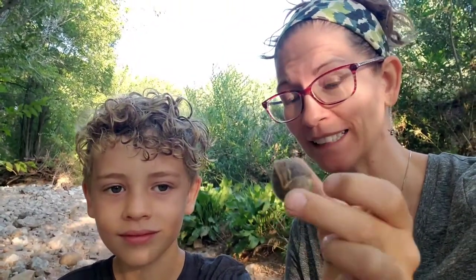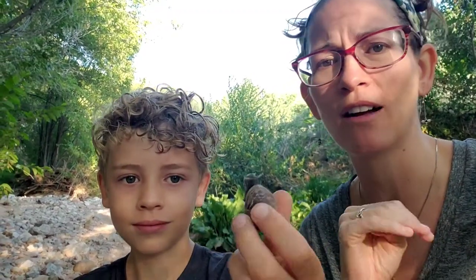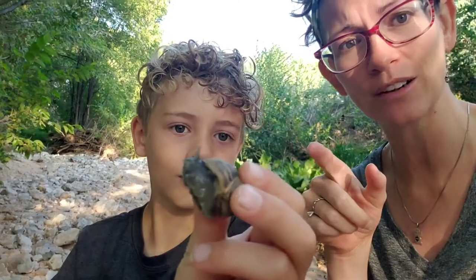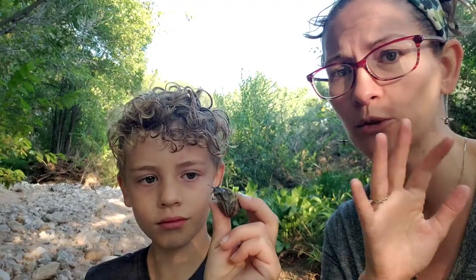Alright guys, we're back here with our fun snail friends and we want to talk about something that land snails do that's pretty darn cool. Here in the desert — we're in an arroyo, a riparian ecosystem — but around us there are tons of cactus, four-wing saltbush, chamisa, and other desert-adapted plants. We have these garden snails here, and they live out in the wild and do perfectly fine because of a really unique and cool adaptation.